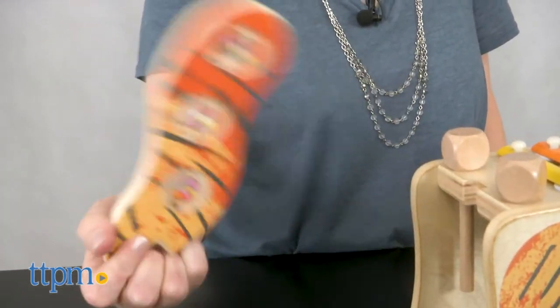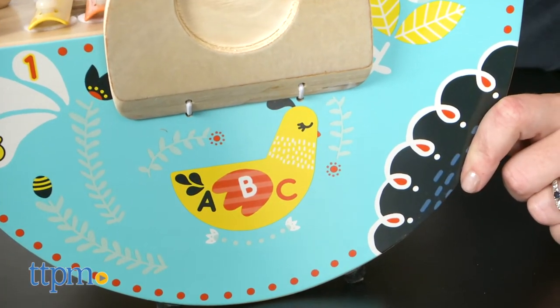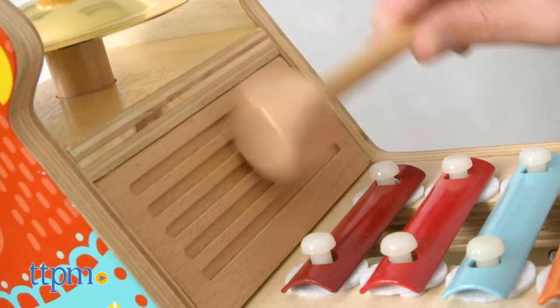We're not sure why there's a difference in age range, despite both products essentially having the same features, but regardless, these are cute wooden toys that will engage babies and toddlers in creative music play while also helping them develop fine motor skills.